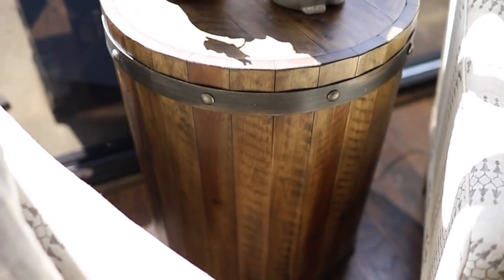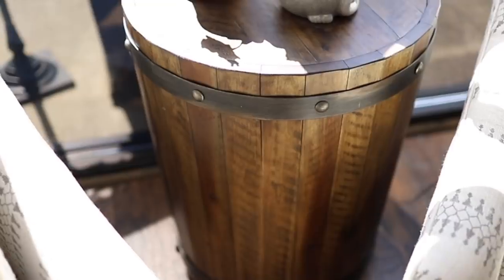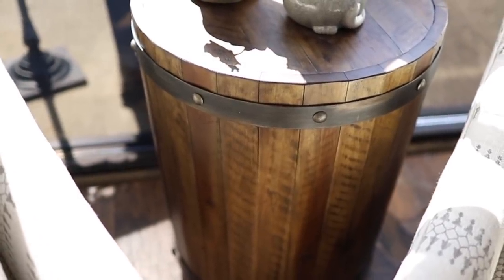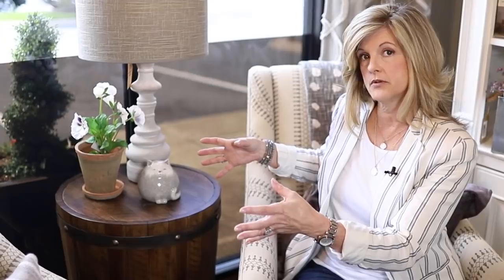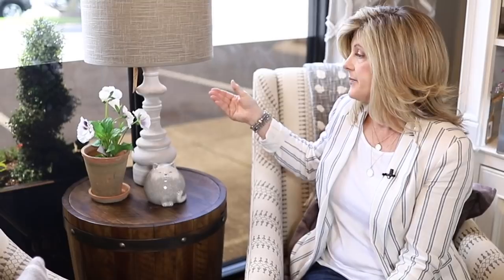One of the first things I want to show you is one of my favorite tables. I really like things mixed in a room — this one is very industrial and super cool. I love round tables, especially placing them between two chairs in a room because that really helps to nestle everything together. I'm probably gonna decorate in threes: if I have a lamp, I'm probably gonna have greenery and then some type of little figurine.